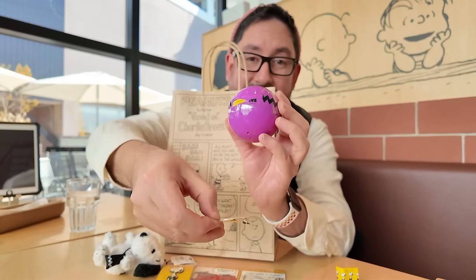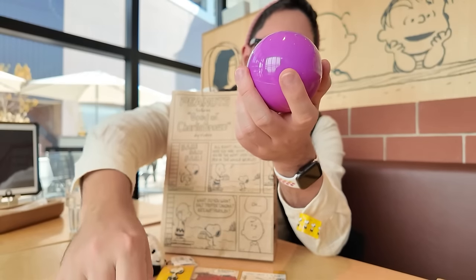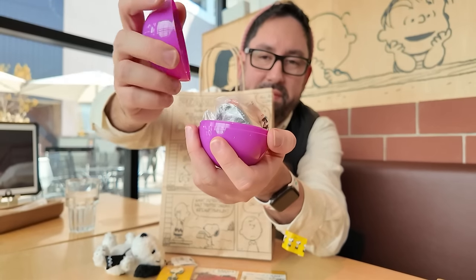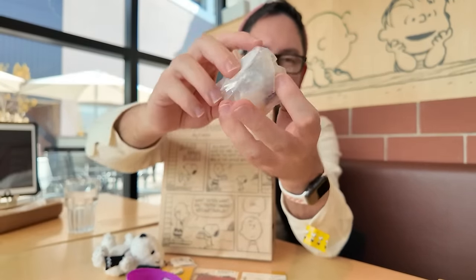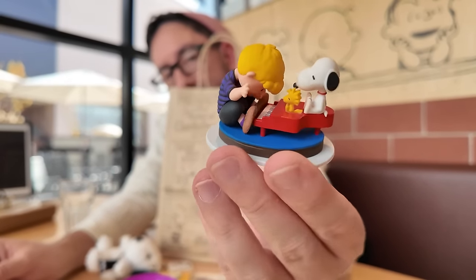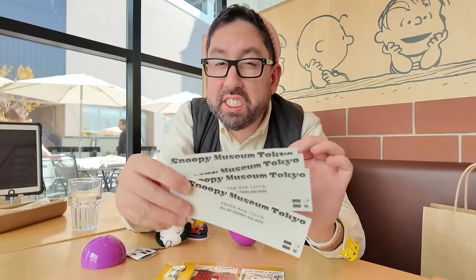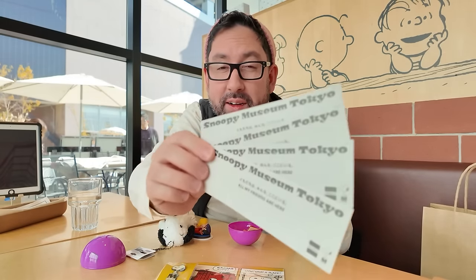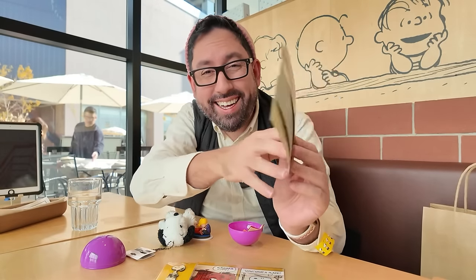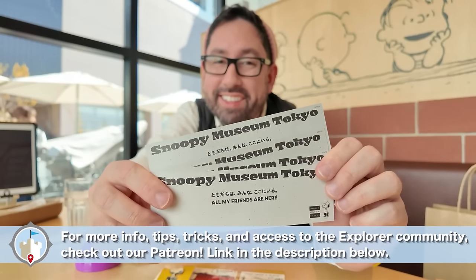I got one of the original capsule toy figurines — let's open it up together. These are original capsule toys. I got the piano with Snoopy and Schroeder! That is really cute. If you want to get your tickets for the Snoopy Museum, I recommend buying them ahead of time through the website — it's all in English there and you'll save a little money. Thank you so much to the Snoopy Museum for inviting us out so we can show you around this wonderful museum. I think I'm going to head back inside because I loved it so much. Alright explorers, I'll see you in the next one — bye!